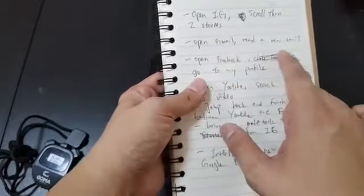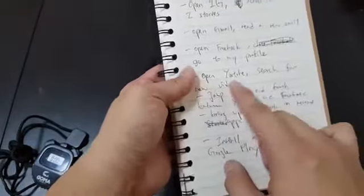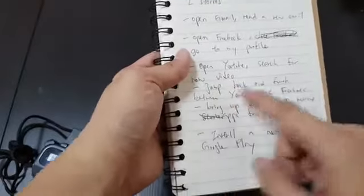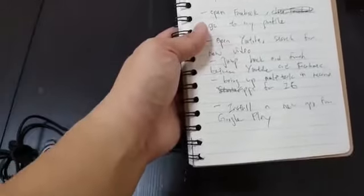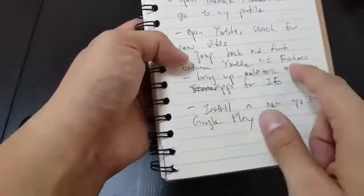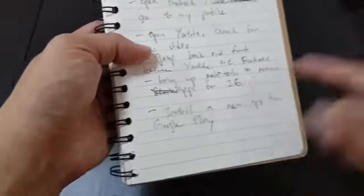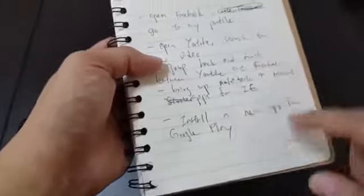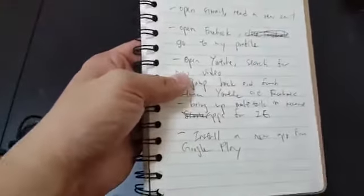Open Gmail and read a brand new email. Open Facebook and go to my profile. Open YouTube and search for a new video I haven't searched for before — something like Open Mystery or Zephyr. Then jump back and forth between YouTube and Facebook. Bring up the recent apps, and go back to Instagram to see if the story is still playing instead of having to refresh.